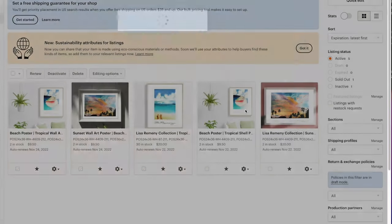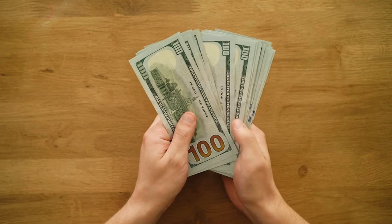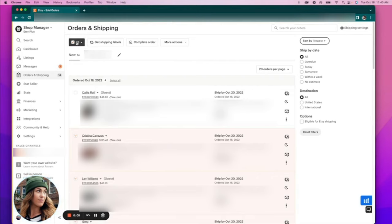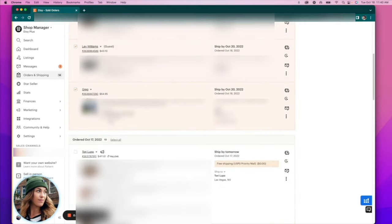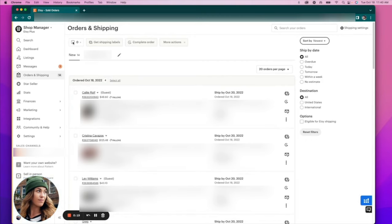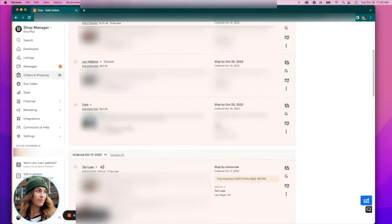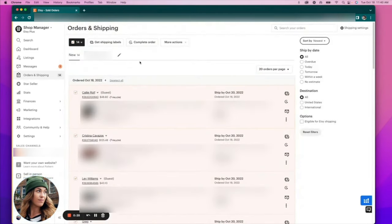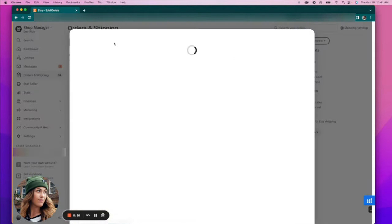We offer free shipping but not free international shipping because that would just be way too expensive. Now I'm going to actually purchase the labels. I'll come into my orders and shipping tab. I can hit select all but that only selects orders for that day, so I hit the button at the top to select all orders on the entire page — 14 orders. It only lets you purchase 20 at a time, then I hit get shipping labels.